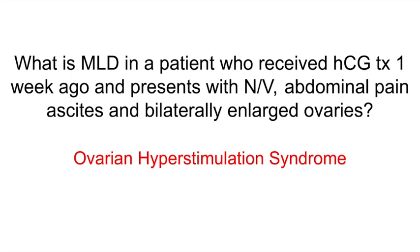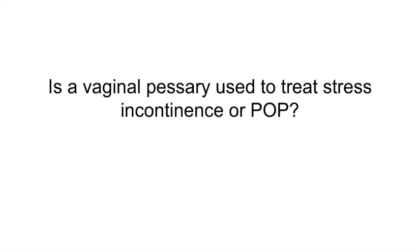Is a vaginal pessary used to treat stress incontinence or pelvic organ prolapse? Pelvic organ prolapse. Other treatment options include weight loss, pelvic floor exercises, and surgical repair.